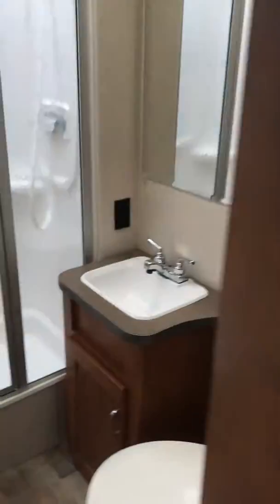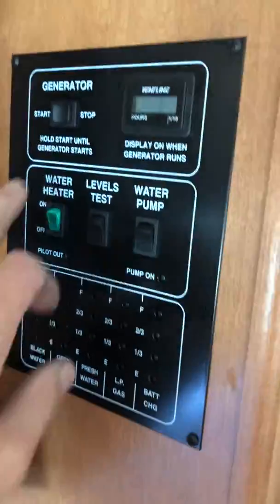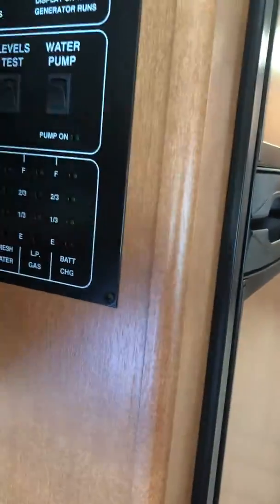There's a full-size bathroom with a porcelain toilet and a large shower — quite comfortable. You've also got a refrigerator and freezer combo, an oven and stove, a sink, and a microwave. The control panel shows the onboard generator, LP gas, black tank, water tank, and gas water heater.